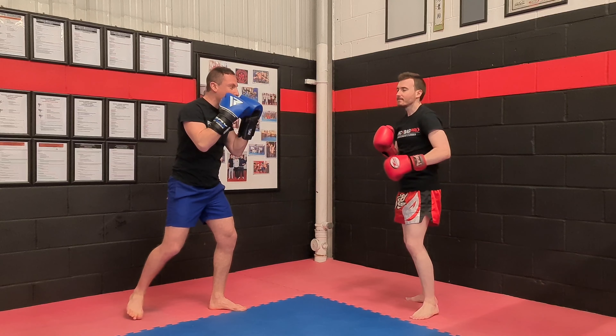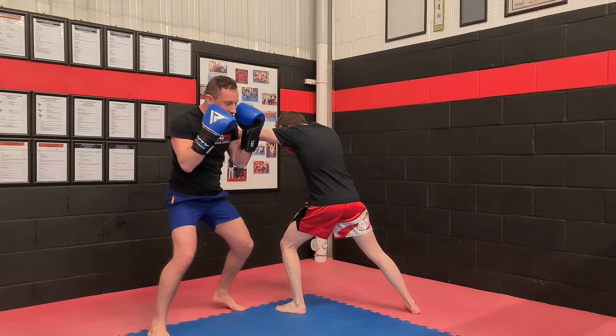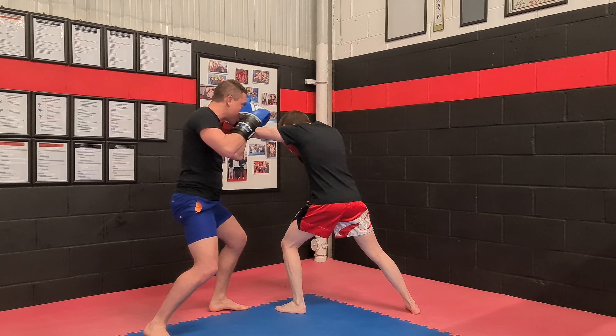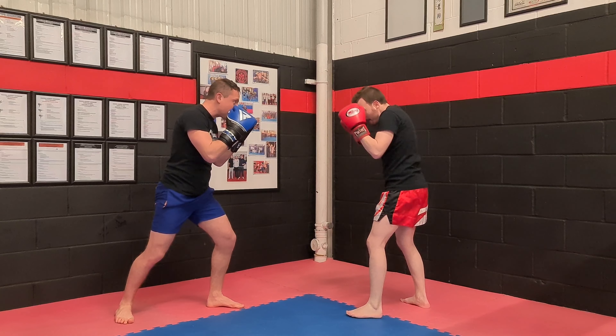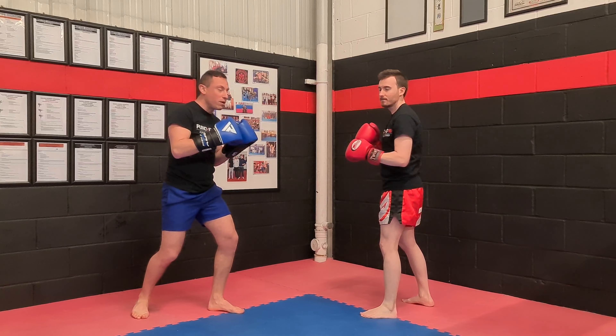Now you can take a little step if you need to. Slow motion: as he jabs I take the step out and I keep my left hand up and I throw my right cross over the top of his arm at this angle. Full speed - as he jabs I go. So I step and hit straight away, I have to be fast with it.